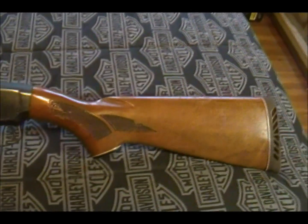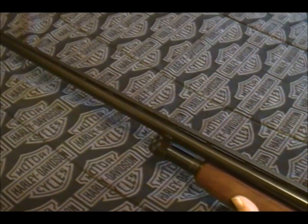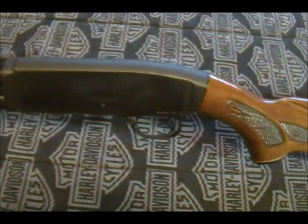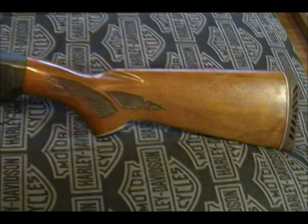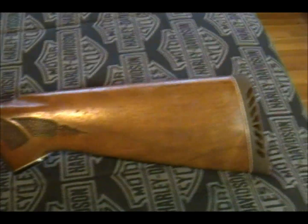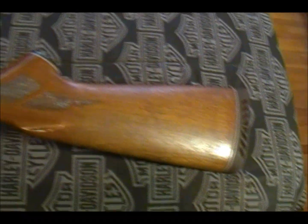I haven't been able to find out much information about this thing at all. What little I have found was that these were manufactured anywhere between 1972 to 1985. If that's true, then for a firearm that's at minimum 27 years old, this thing is in awesome condition — it's fantastic. There is not a blemish on the woodwork at all, no scratches. I don't know how often my father used this, but it's just beautiful.